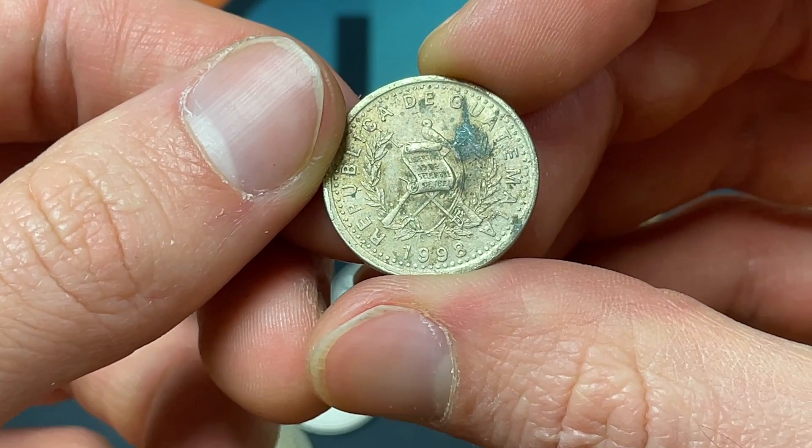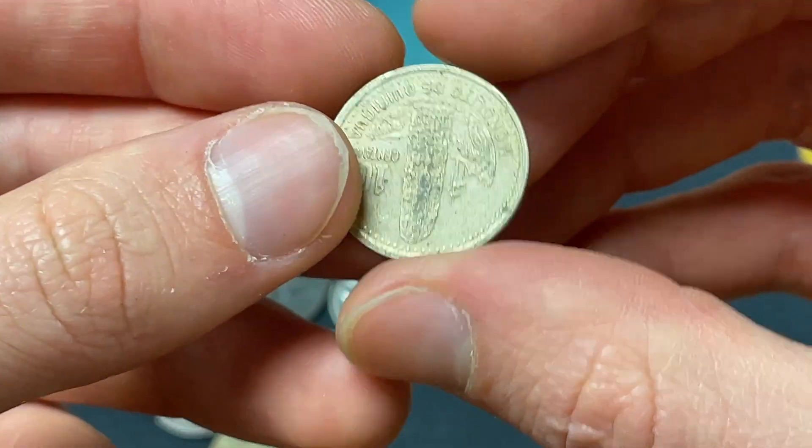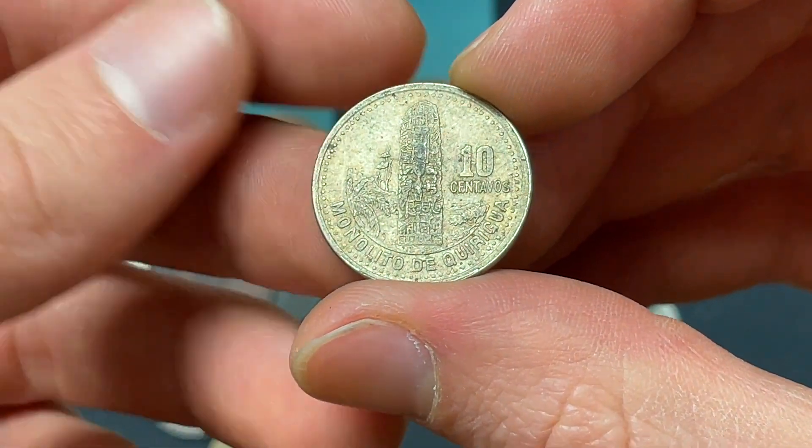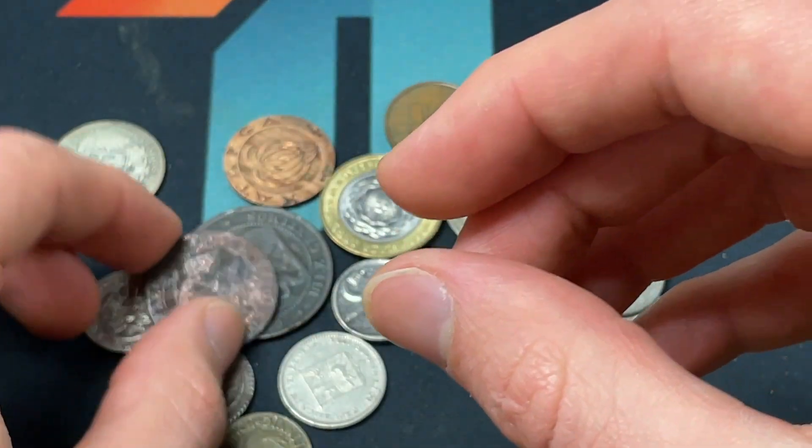Guatemala — they always have the guns on the coins — 1998 10 Centavos with the monolith of Quiriguá featured pretty prominently.